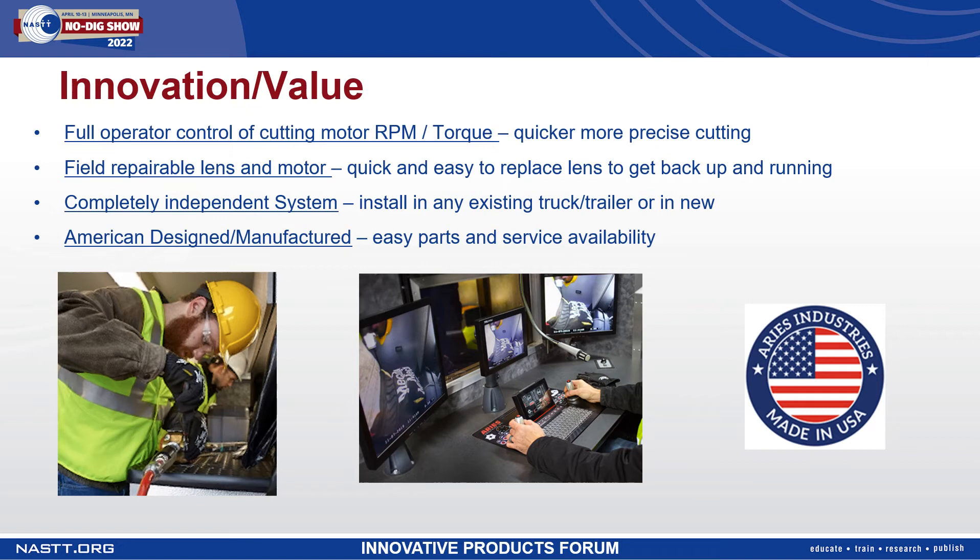Ares is proud to have this be an American-made product, designed and manufactured right in the United States to reduce overseas supply issues as well as delays, and to have full-time support on-site in the same time zone as all operators within the United States. No need for late-night calls overseas for support or troubleshooting.